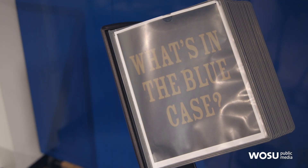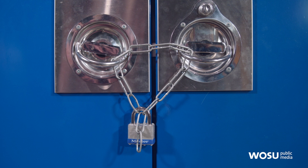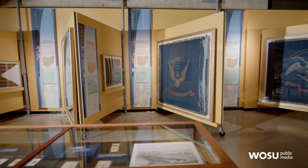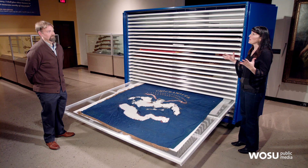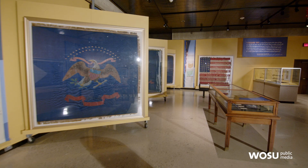People can see flags that are in storage through special events where they open up the cabinets, show the flags, and talk about them. There are also several flags on exhibit in the gallery at all times. It's amazing that these have been preserved — you really can't imagine what they look like until you actually see them.